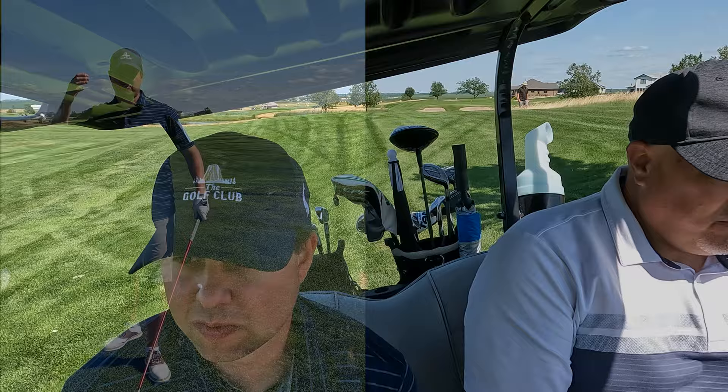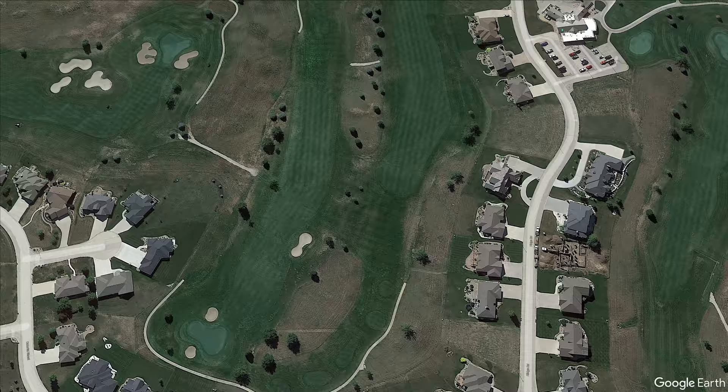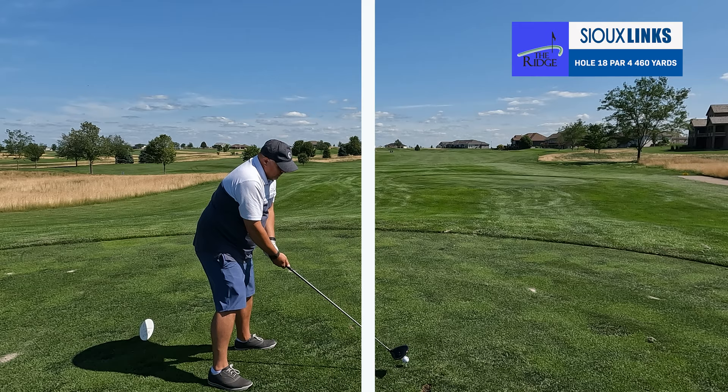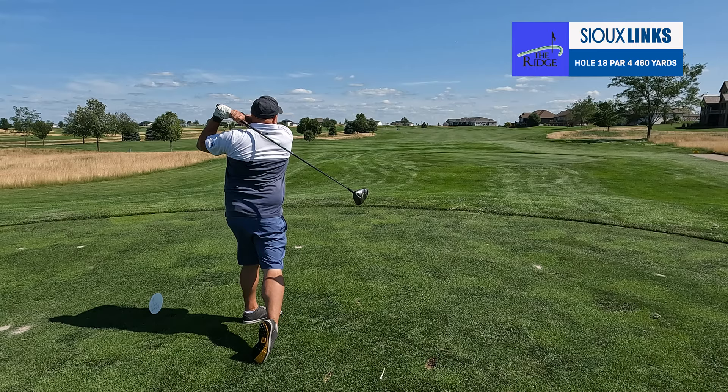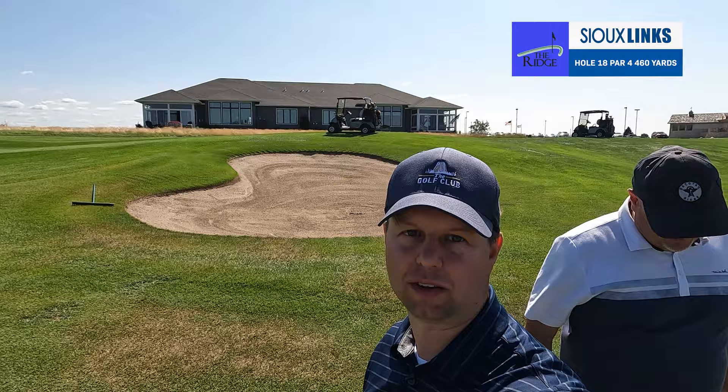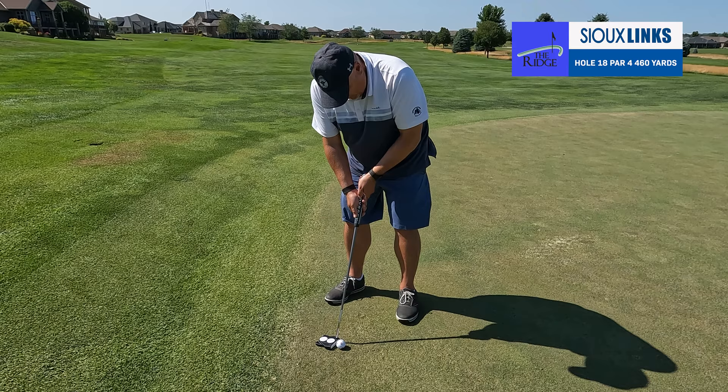It's a good hole. Final hole here at The Ridge — hole 18, a par four playing about 390 today, so it's drivers for everybody. We are walking onto the green of 18 — the group's got three birdie putts. Made it on the fairway with three of our shots. We've got a couple of long putts to make, so hopefully we can at least get in for par — be a nice way to close today's round.